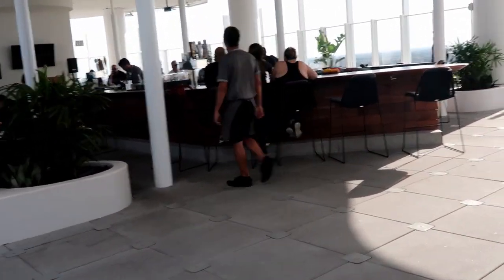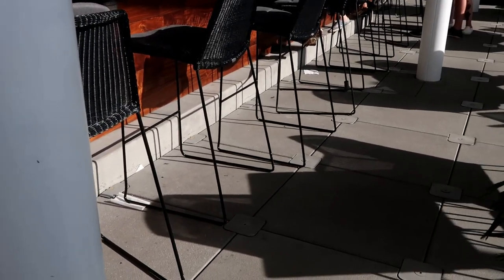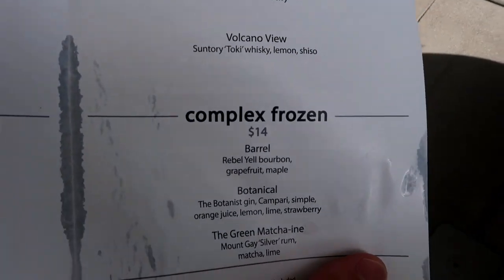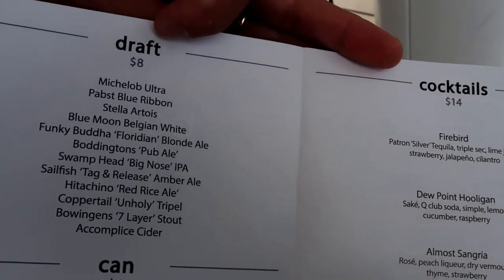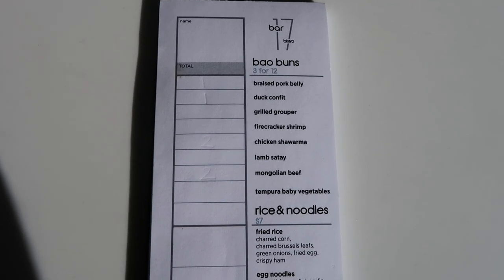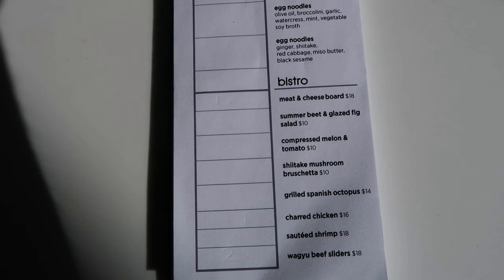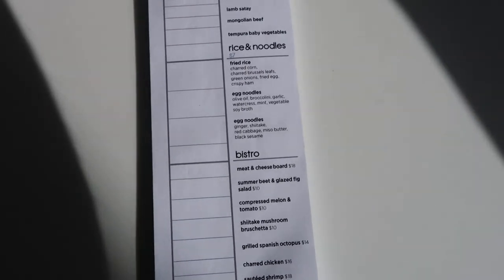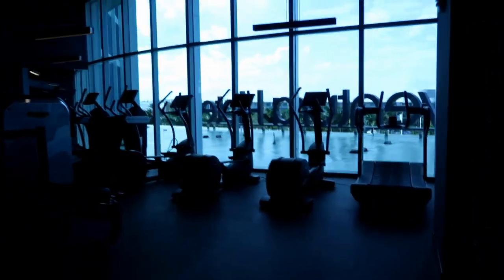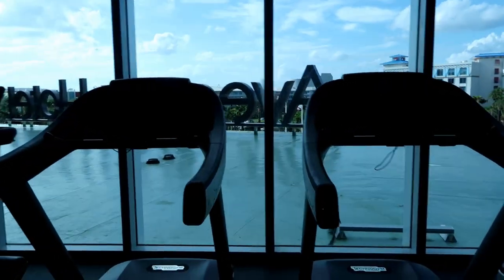They have cocktails and frozen drinks — I like that because I'm not into beer or wine — and mocktails too, which is nice. They have bao here, which is really exciting, and rice and noodles, cheese boards, and grilled Spanish octopus. I think we're going to try to have dinner here. It's a little early still. There's a fitness center on the second floor — it's a really nice one.